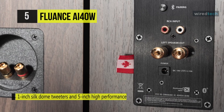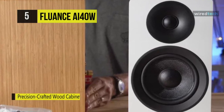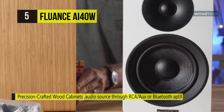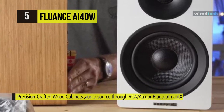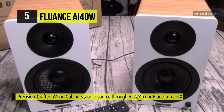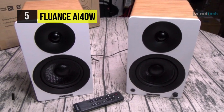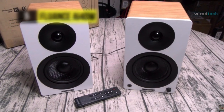You can easily connect directly to your favorite audio source through RCA, auxiliary, or Bluetooth aptX, without needing any separate amplifiers or receivers. These plug-and-play speakers connect easily through RCA or Bluetooth aptX, allowing you to connect your audio system in no time.